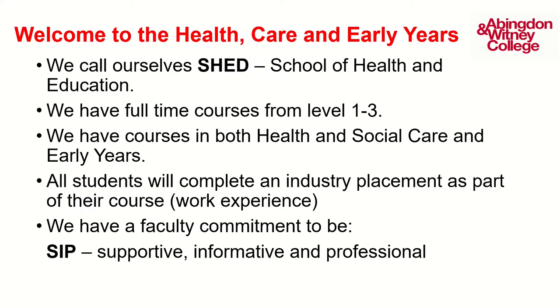We have a faculty commitment to be supportive, informative and professional. We will role model all those appropriate professional behaviours for you to learn, so that when you go out into industry you can be successful.